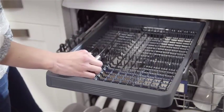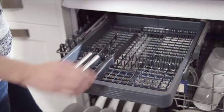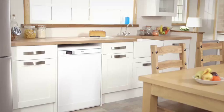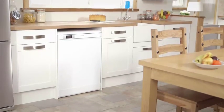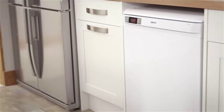With technologies designed to reduce your energy costs and water consumption, Beko has a dishwasher that is right for you. Across the Beko dishwasher range, there are many features that will benefit you and help change your life.